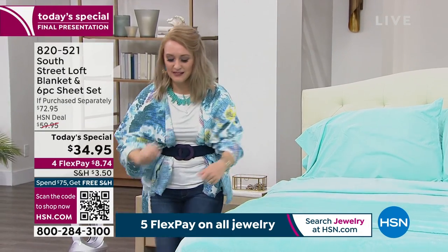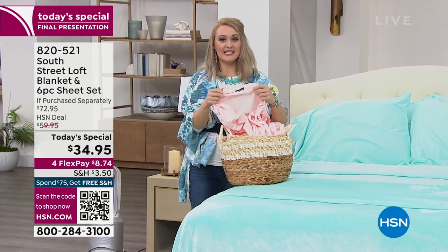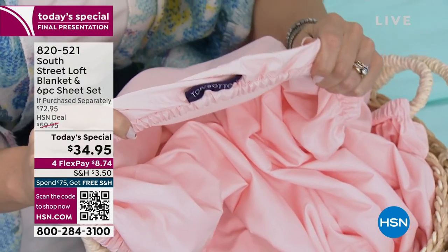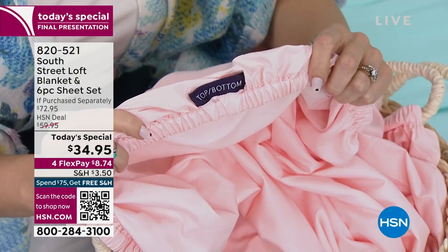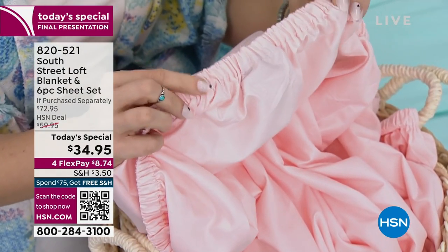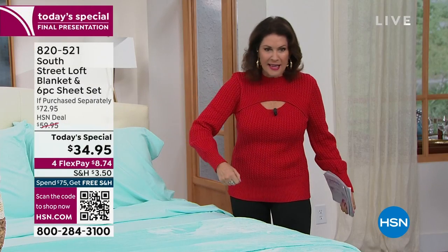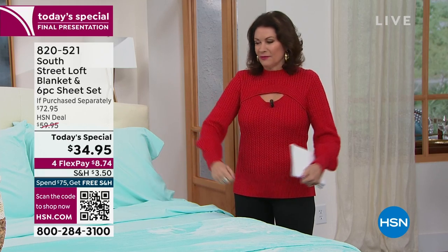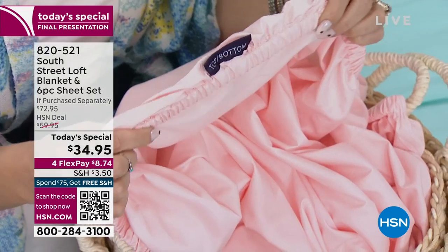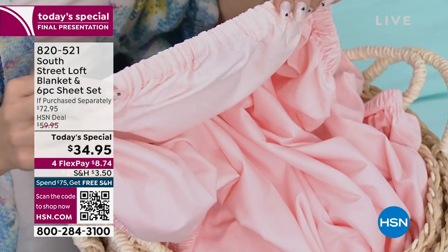South Street Loft listens to what you love and need in a sheet set, so they also offer wrinkle and shrink resistancy. There's a fun little secret in the fitted sheet: a tag that says 'top' or 'bottom' so you know exactly which direction to put your fitted sheet on when making the bed. No more getting the sheets half on and then having to flip them around — that little detail saves so much time.